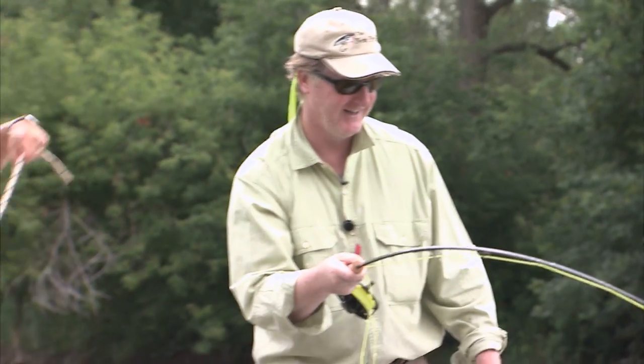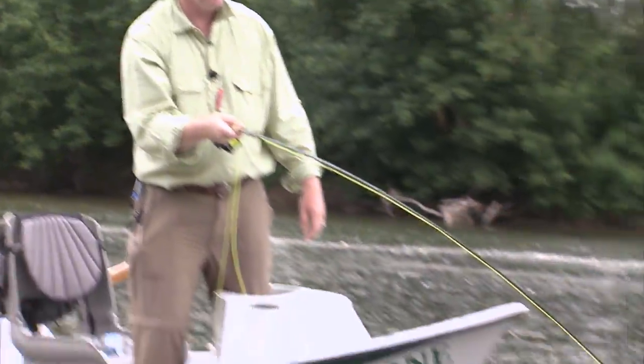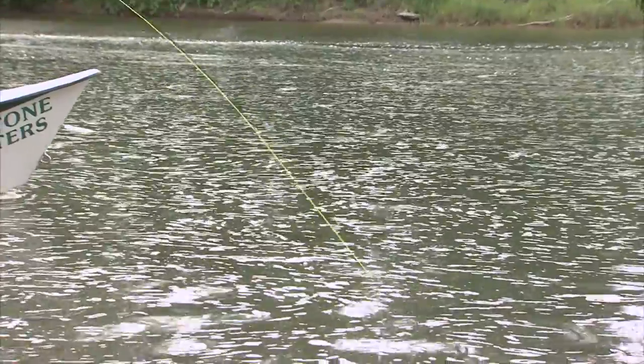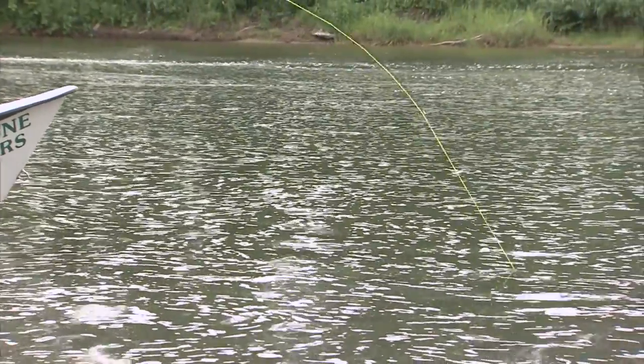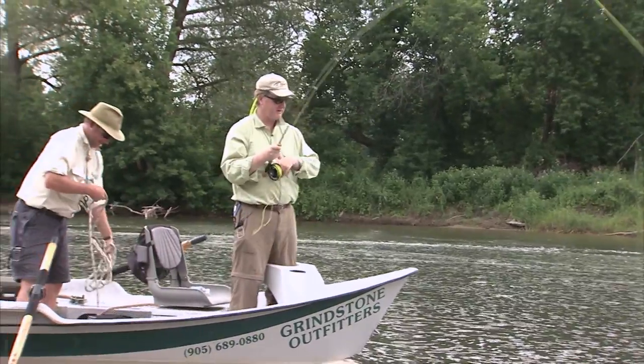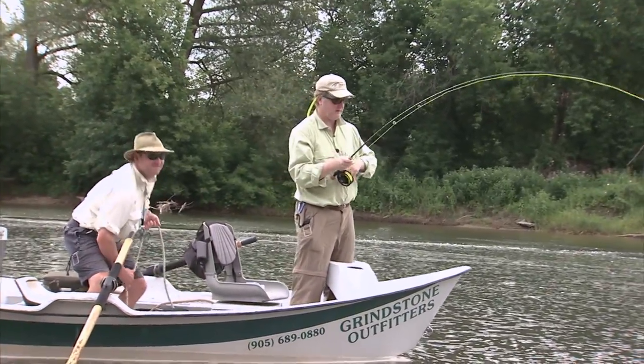That's 30 feet right there. Look at him — he's just dogging right down, pulling line. This is a strong fish. It's a big fish too. I've got a fighting butt on this seven-weight. Get it on the reel.